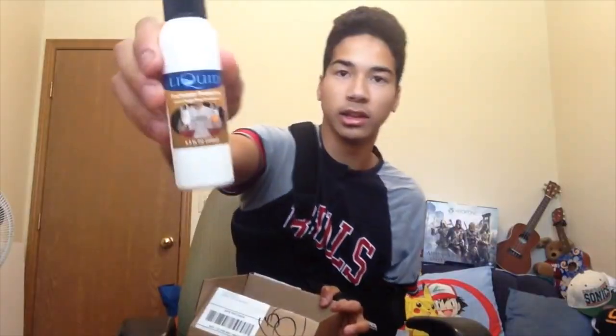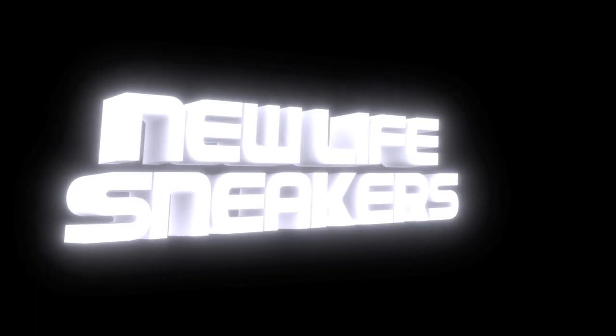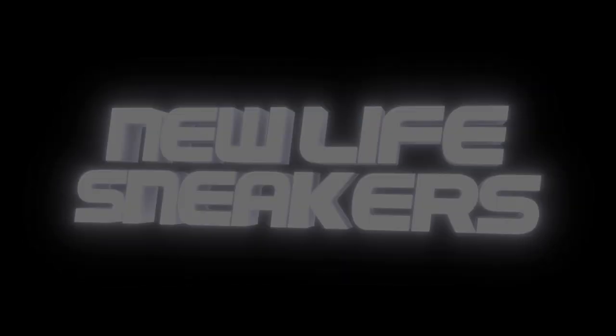Hey! Alright, so what is up everybody? Welcome back to New Life Sneakers, where I bring shoes back to life.